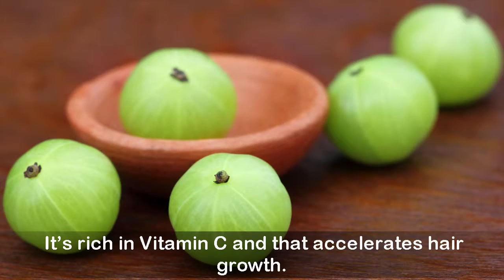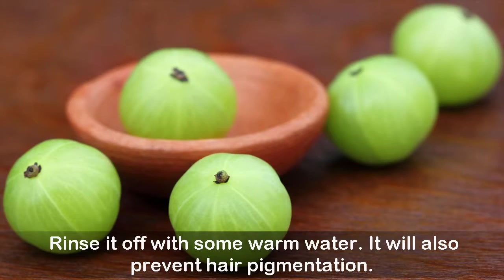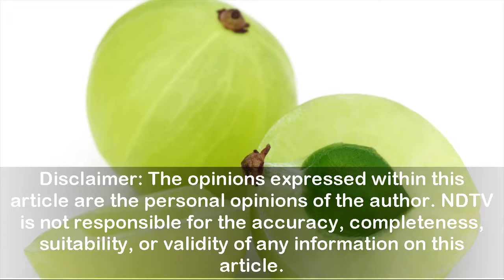Seven: Indian Gooseberry — Amla. This magical fruit is a powerhouse of nutrients, rich in vitamin C, which accelerates hair growth. Mix two teaspoons of amla powder or juice with equal amounts of lime juice, let it dry, then rinse it off with warm water. It will also prevent hair pigmentation.